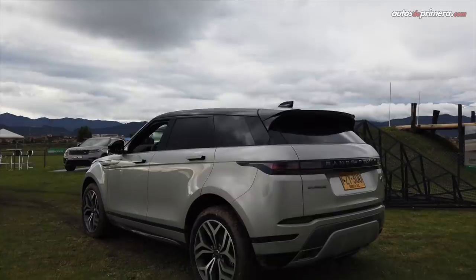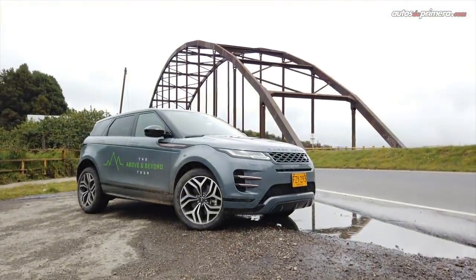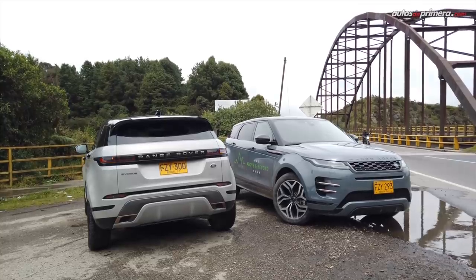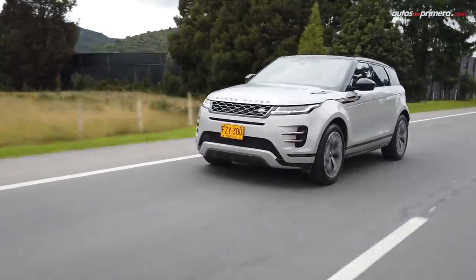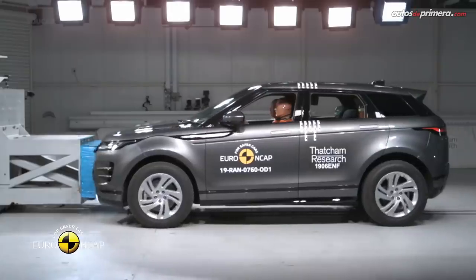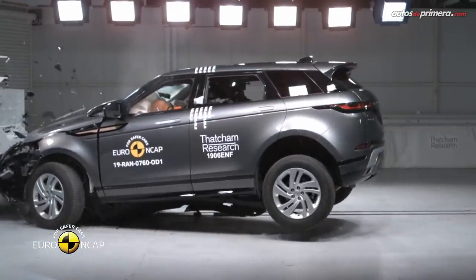En cuanto a seguridad, esta camioneta compacta equipa varios elementos prácticamente de norma en vehículos de estas características: control dinámico de estabilidad, sistema de frenos antibloqueo, distribución electrónica de frenado, control electrónico de tracción, control de frenos en curva y control de estabilidad antivuelco, entre otras ayudas. Además, sacó 5 estrellas en las pruebas de choque de Euro NCAP este año.